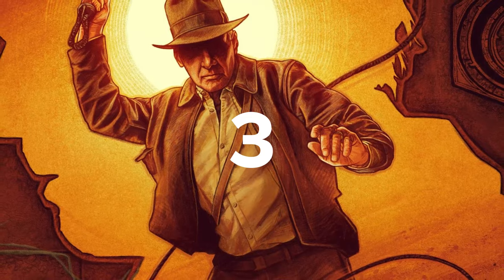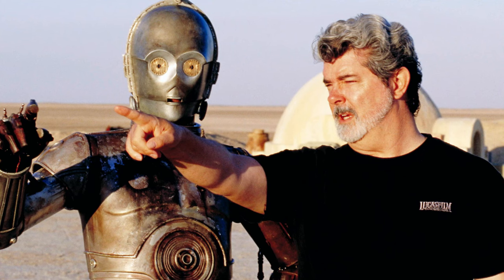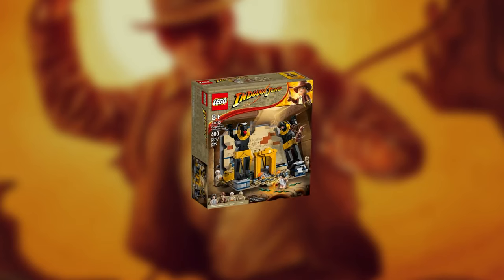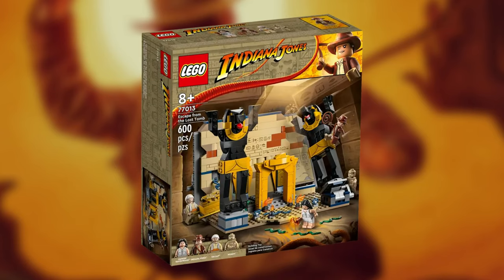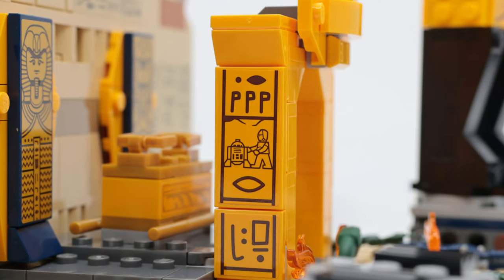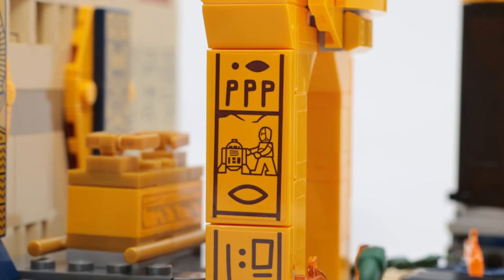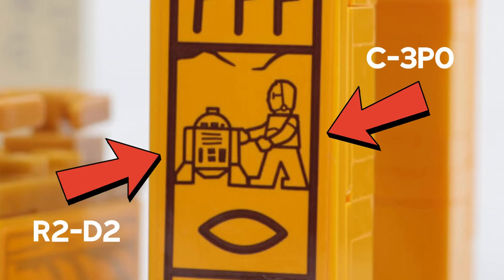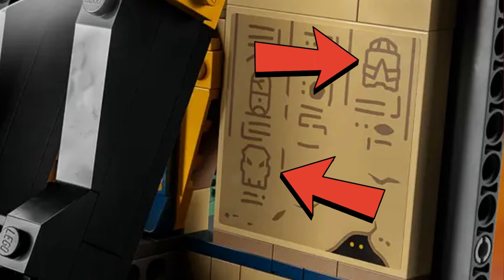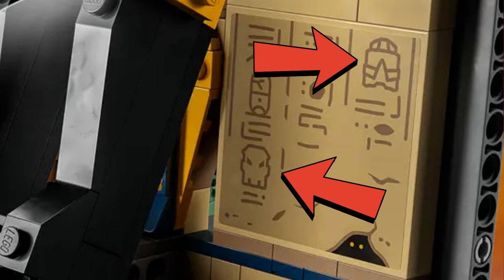With Indiana Jones and Star Wars both being made by George Lucas, it's natural that the odd easter egg reference to each other would be snuck into their respective LEGO sets. That proved true in the Indiana Jones Escape from the Lost Tomb set number 77013. Whilst building this set, you may have noticed a few notable droids hidden amongst the hieroglyphic stickers used in the set. These are of course references to R2-D2 and C-3PO from the Star Wars movies. There is also what looks to be a Bionicle and Exo-Force helmet hidden amongst the other stickers too, which references their respective LEGO series.